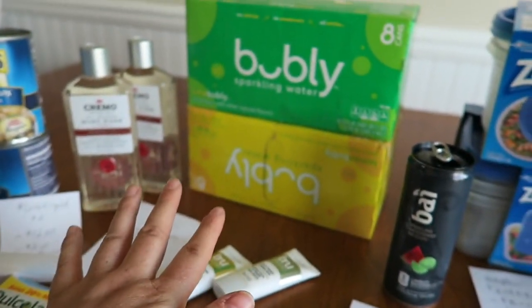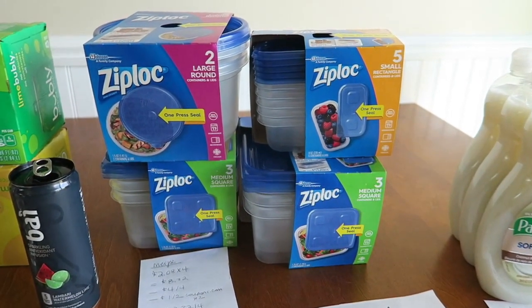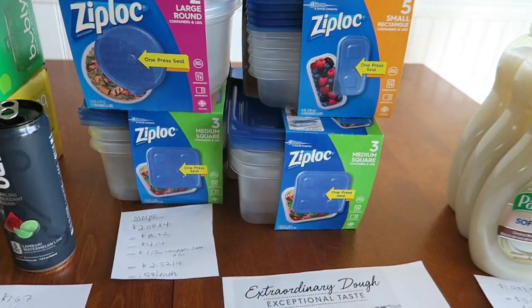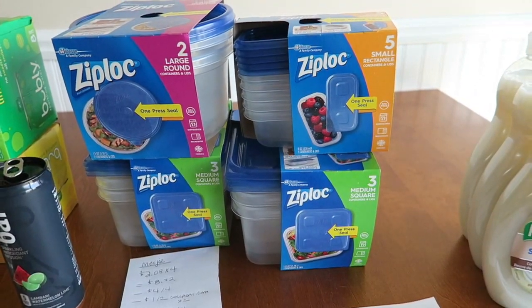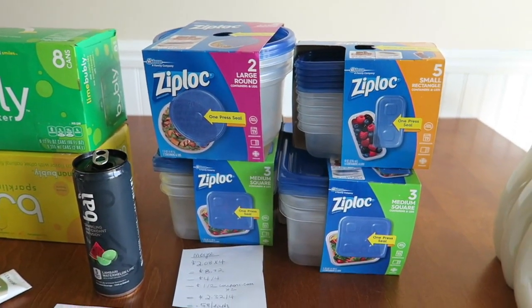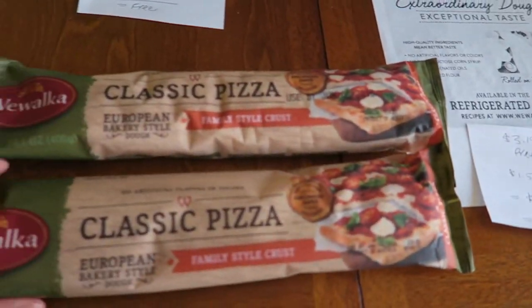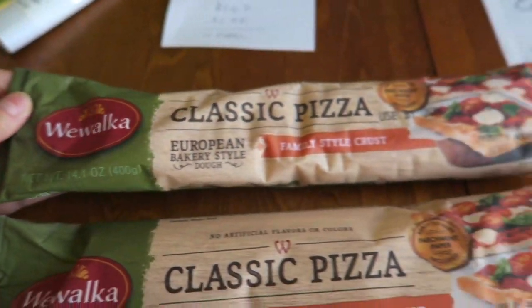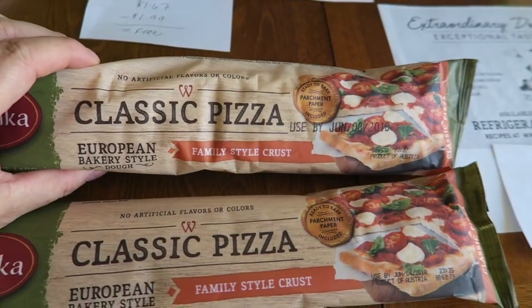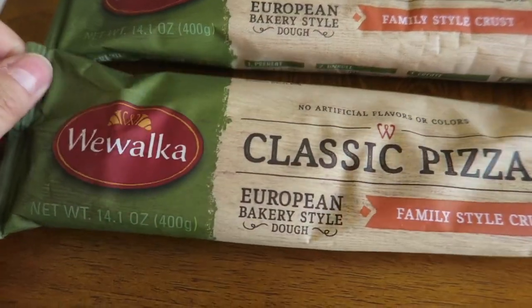Now we're going to talk about Meijer. I had some rewards — like when you buy an overall basket you get $4 off — I had a couple of those expiring, so that's what I did today. So let's talk about this — it's called Weekee Walla, and it's these doughs that you roll out and make a pizza. I have tried this before and they are really, really delicious. I thought my husband and I could have this on a cheat day when we're not on our impressive diets — it's been like two days.